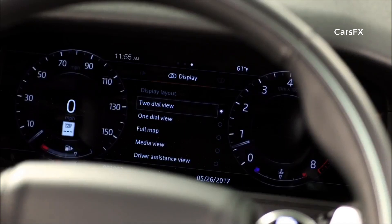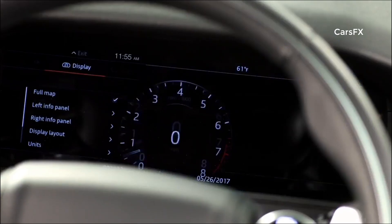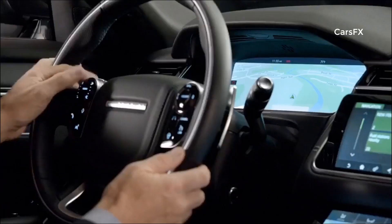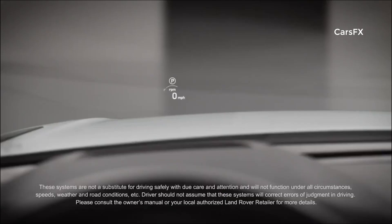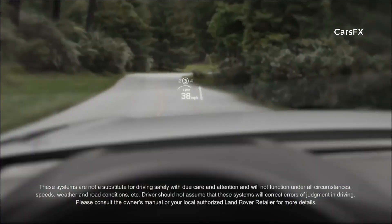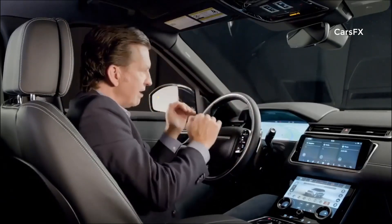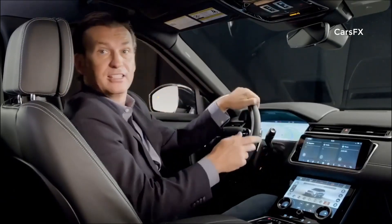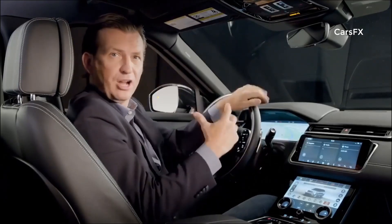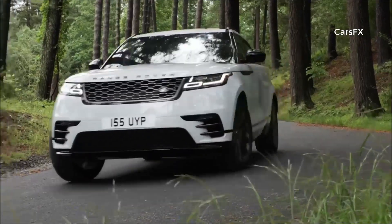The 12.3-inch interactive driver display, operated through the steering wheel, allows the customer to pick their favorite settings and display them on screen — for instance, a full navigational map. The head-up display is an option that presents key vehicle data such as speed, gear position, and navigation right in your line of sight on the windshield. This, in combination with the interactive driver display and the upper and lower TouchPro Duo system, offers the driver great scope for receiving information and staying in control safely and effortlessly.